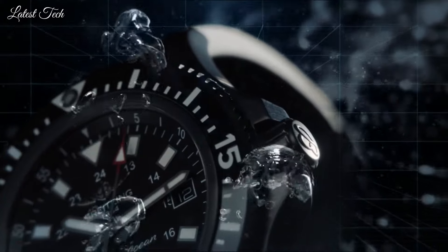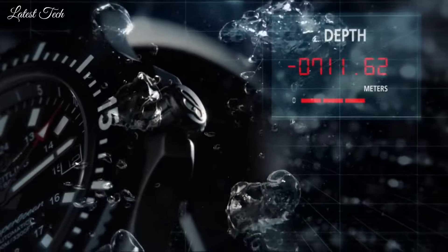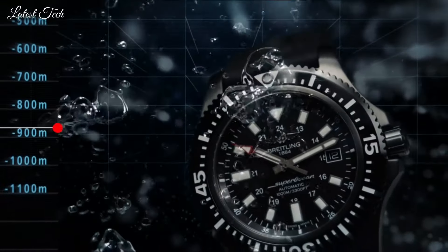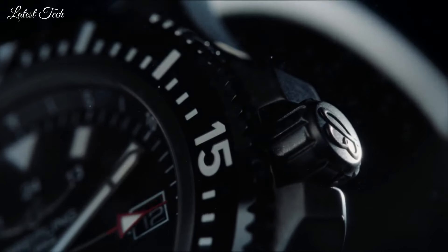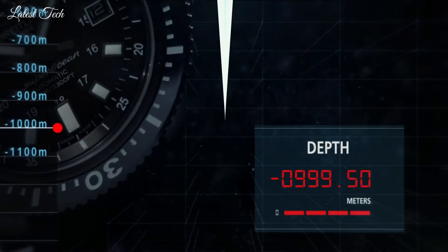Screw-locked crown. Solid case back. Case size 44mm, case thickness 14.2mm, band width 22mm. Water-resistant at 1,000m. Functions: date, hour, minute, second, chronometer. Luxury watch style. Swiss made.